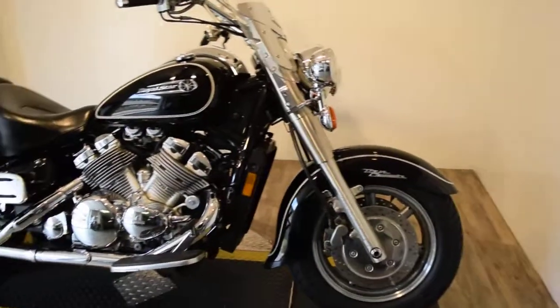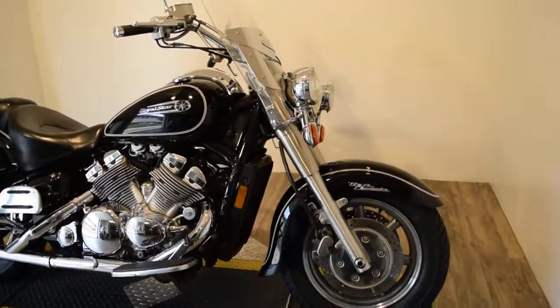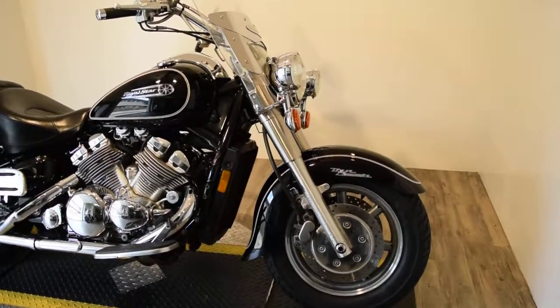It's got brand new tires on it — two of them. This bike has been serviced and safety inspected and is ready for the road. You can see 25 more pictures of this bike,